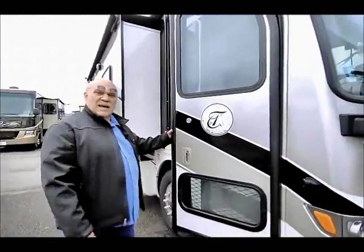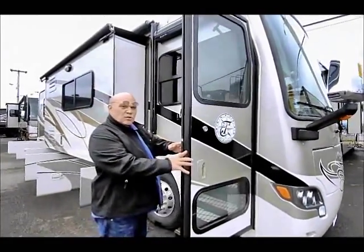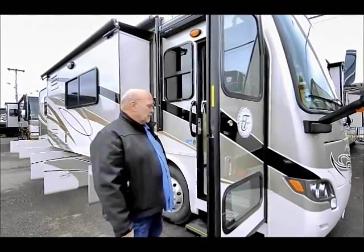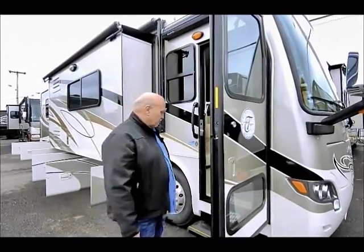Okay, we're going to go inside now. You're going to love the interior. I like a short coach because you can take it to all the old campgrounds, and with this being a diesel pusher it's going to be whisper quiet up in the captain's area, and that's what we're going to show you first.